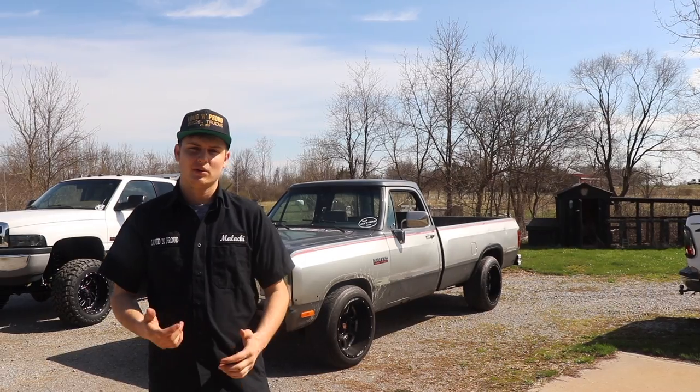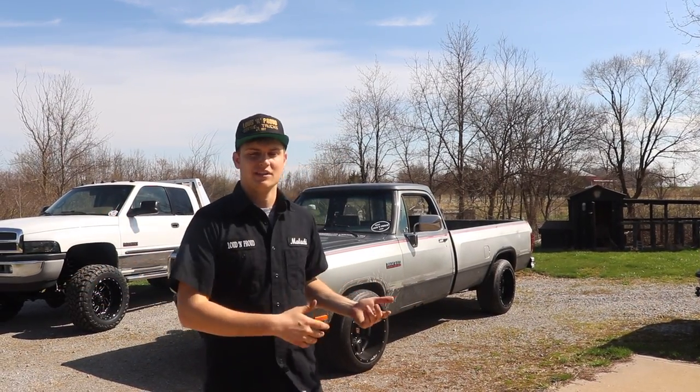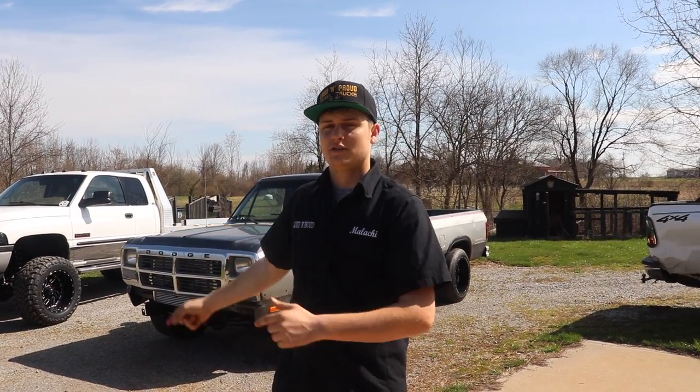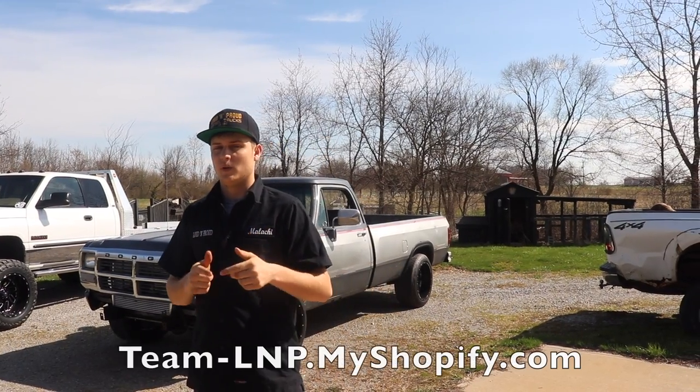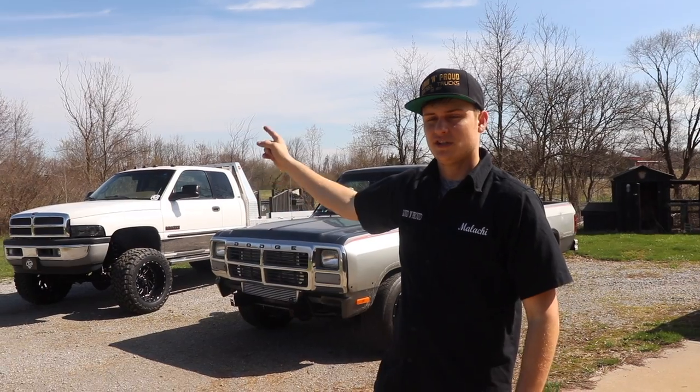Thank you guys so much for watching. Hopefully you enjoyed the video. Let me know what you guys think in the comments below — what are your thoughts on this comparison between what to buy and what not to buy. Comment down below, subscribe if you're new. Don't forget to enter the giveaway to win that truck — every $15 you spend on LMP gear gets you another entry to win. Information is in the description below. The giveaway ends in about 25 days. I will catch you in the next video — peace!